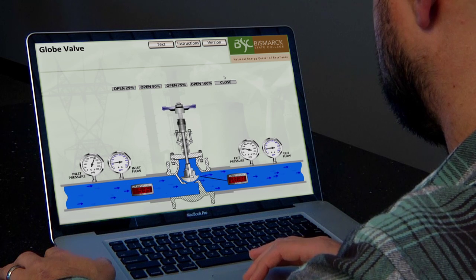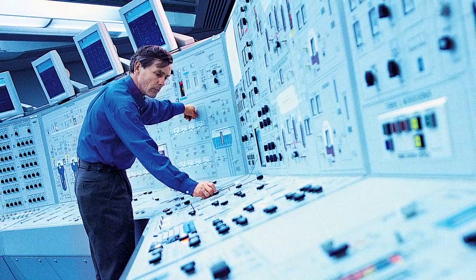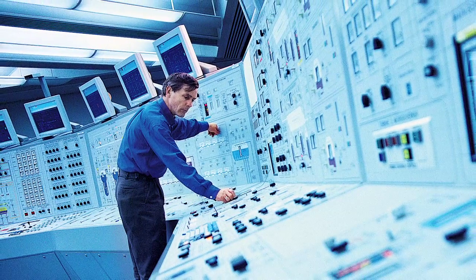We're currently in the process of building an online nuclear simulator that we will offer for our online students — that's never been done before. So we're doing some very exciting things.